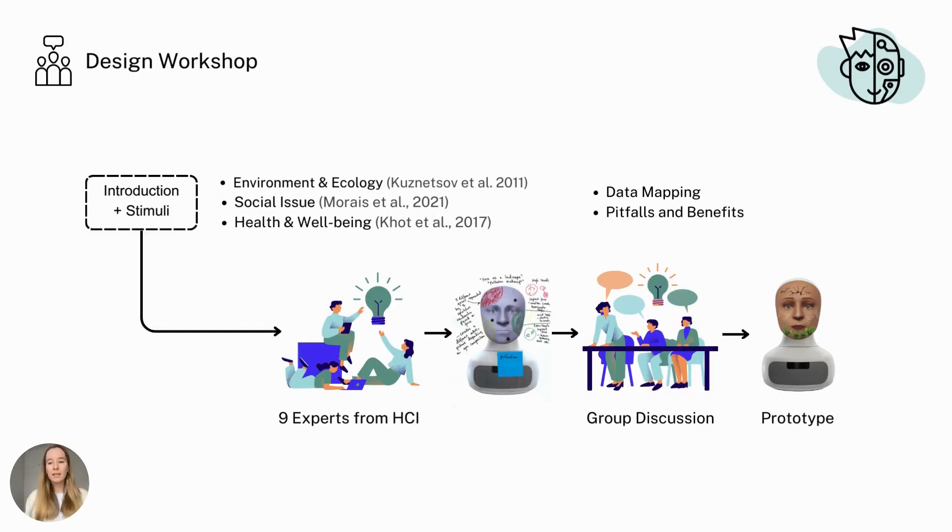To tackle these ideas, we conducted a workshop with nine experts from HCI. We provided all experts with a robot demo and stimuli from previous research in the affective visualization space. In the brainstorming phase, we divided the group of experts into three and asked them to visualize the respective data using a robot's face.